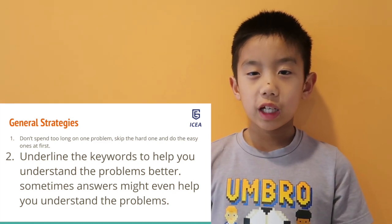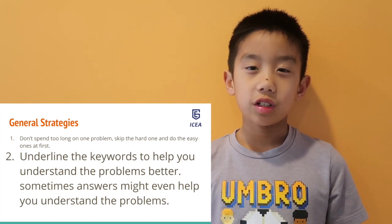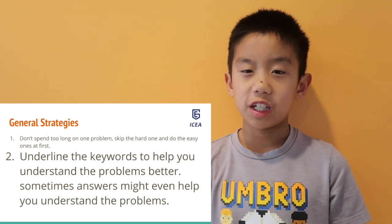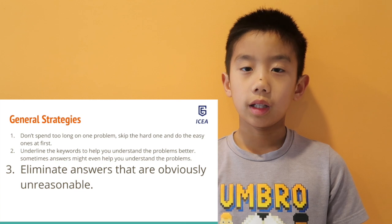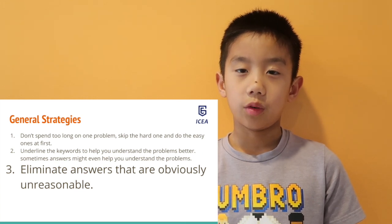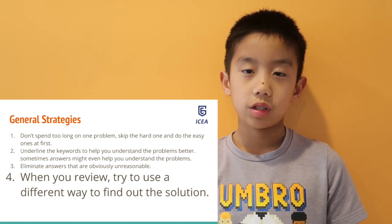For example, you might think a problem is about how heavy something is, but when you look at the answers, they say things like 15 miles, 13 miles, 14 miles — so that's definitely not what the problem is about. Eliminate answers that are obviously unreasonable.